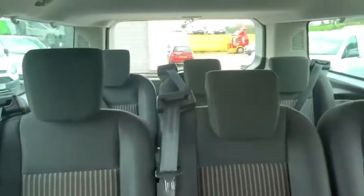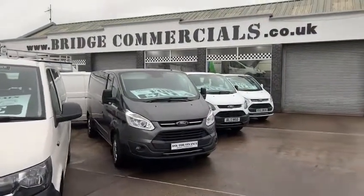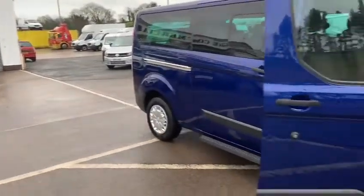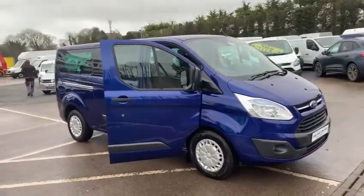This vehicle — if you have a large family or a use for a business vehicle along these lines — please give myself Patrick or Brian a call on 028 92 689 000, or pop me an email to office at bridgecommercials.co.uk. So if anything in this video, in the background, or this specific vehicle is of interest to you, please make contact and we look forward to hearing from you shortly. Thanks indeed, bye bye.